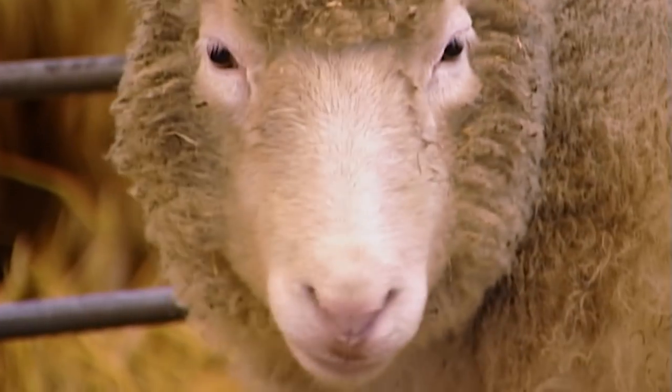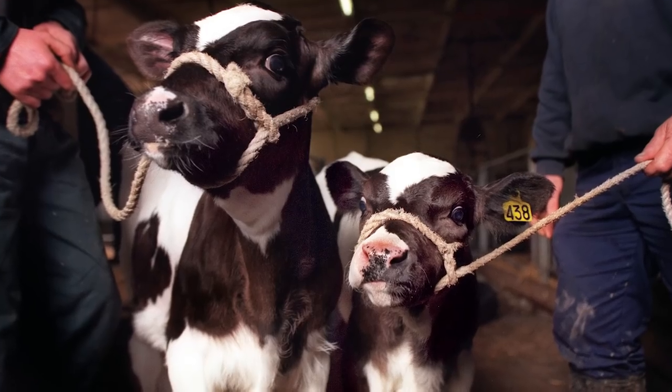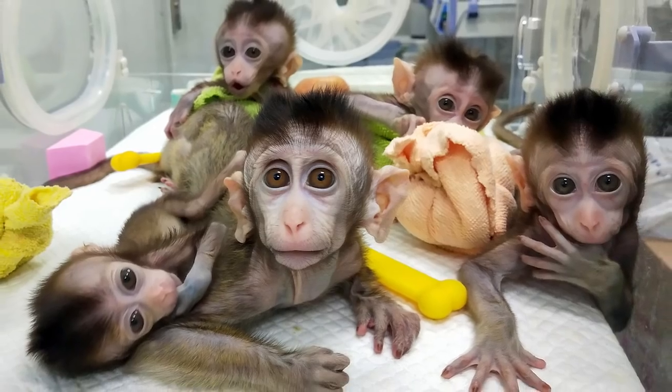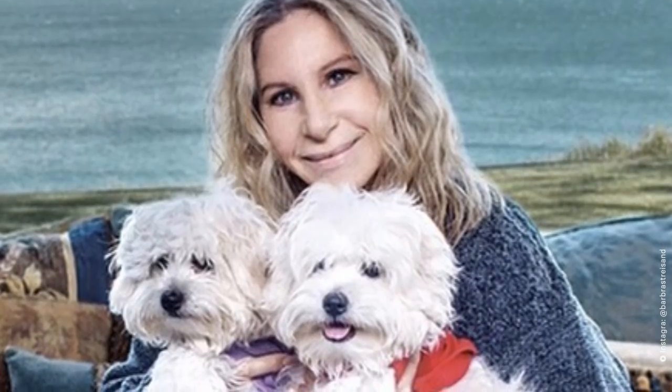Dolly lived a relatively long life, giving birth to six lambs, before eventually dying from lung cancer in 2003 — only six years old. And since Dolly, scientists have cloned all kinds of animals: cows, rabbits, horses, and even monkeys. Reproductive cloning has become more refined as the years have passed, to the point where special labs offer cloning services for pets. Barbara Streisand famously cloned her dead dog, Samantha, in 2017 using cells collected from her mouth and stomach.